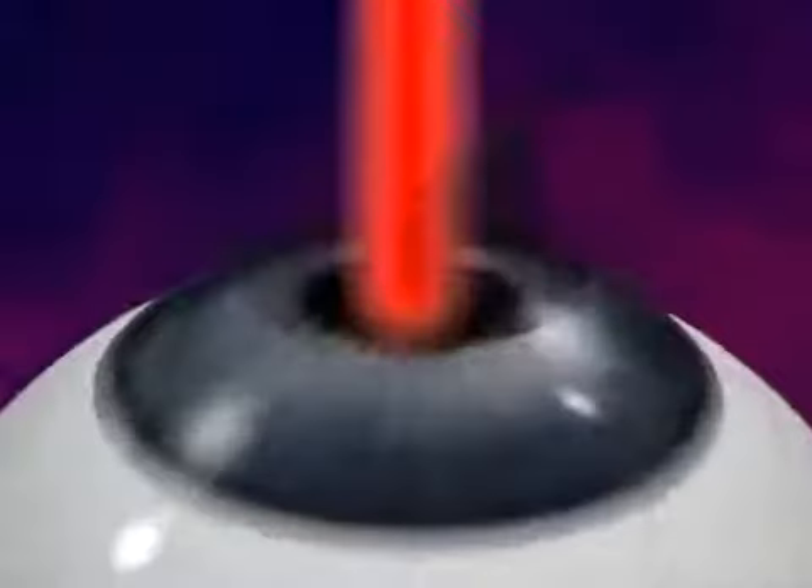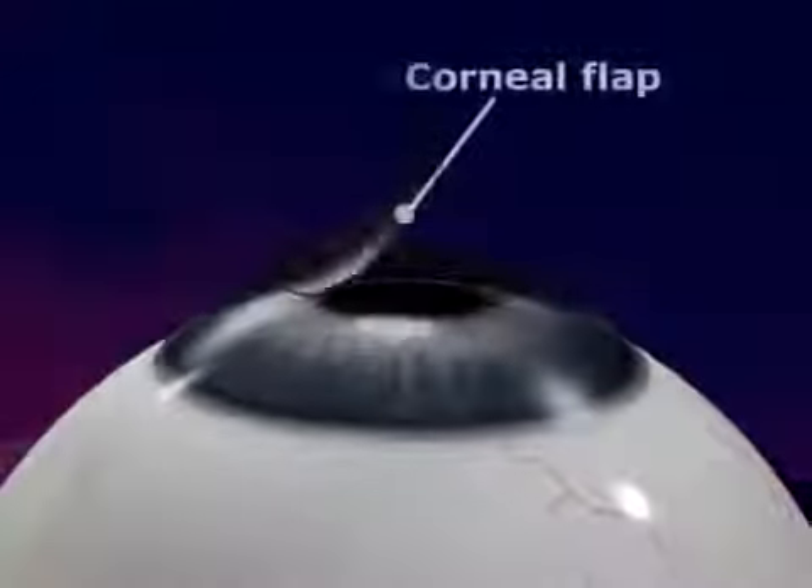The exposed inner layer of the cornea is then reshaped with an excimer laser. The corneal flap is returned to its original position.